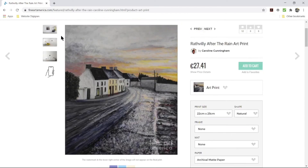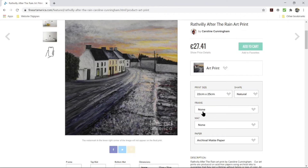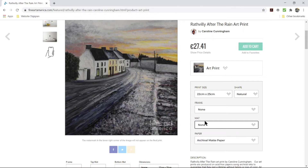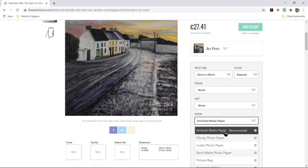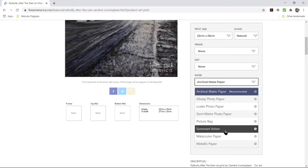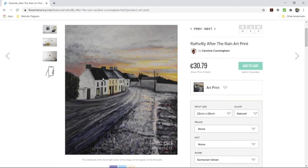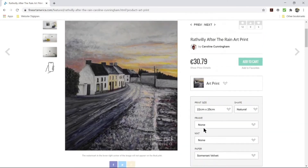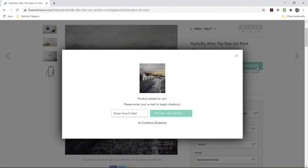I'm leaving the shape as natural since that's how the original painting looked. On the paper option, I would suggest picking Somerset Velvet — it has a nice texture which lends itself well to art images that were originally oil or acrylic paintings. Once you're happy with that, add to cart.